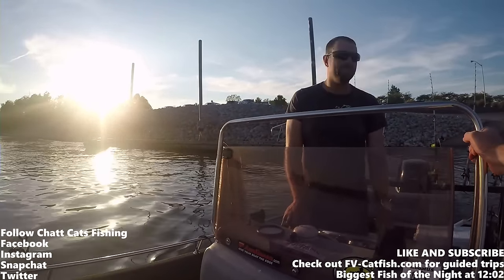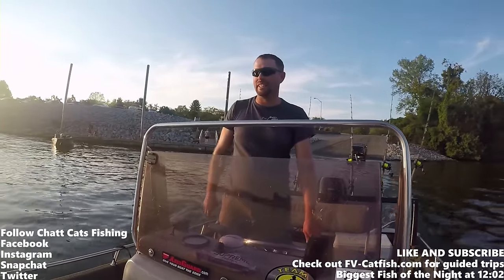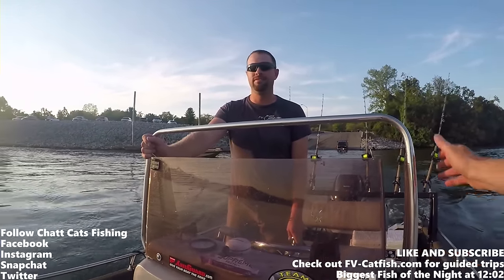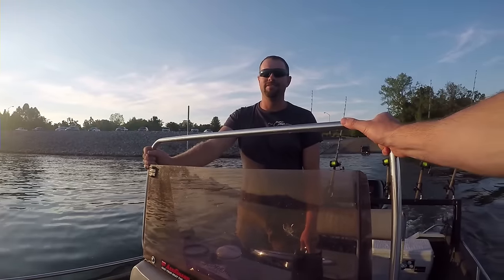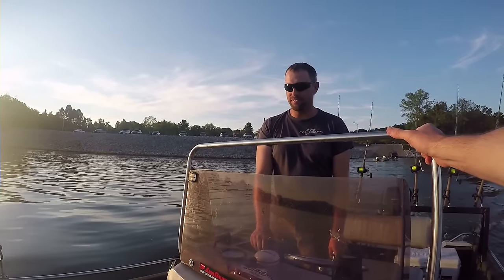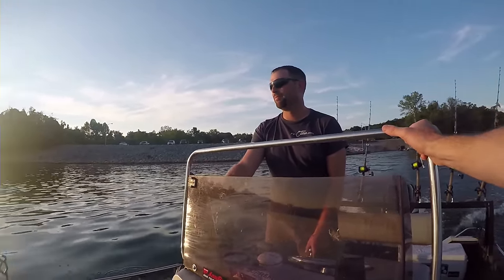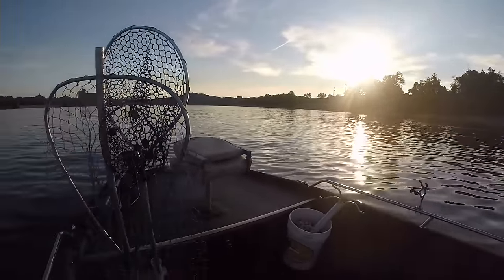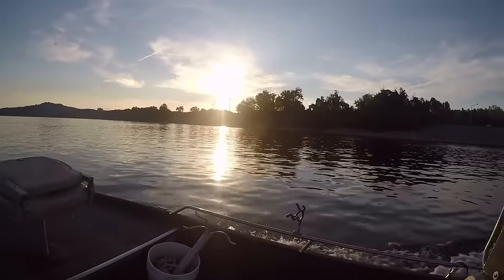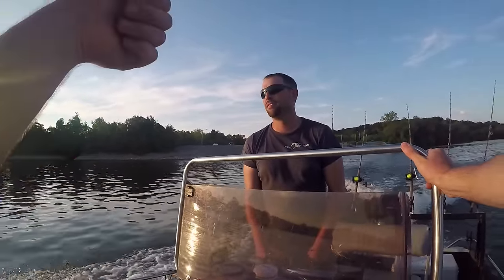What's up everybody, Chat Cats Fishing here. Welcome to today's episode — we have Ty Conkle with fvcatfish.com. Ty is no stranger to the Chat Cats Fishing channel; he's actually one of the first people who inspired me to chase monster catfish. He operates a catfish guide service on Nickajack, Chickamauga, Guntersville, and Watts Bar lakes. We're going to go for an evening bite here on the Tennessee River, Nickajack Lake. It's around 7:15, so stay tuned.